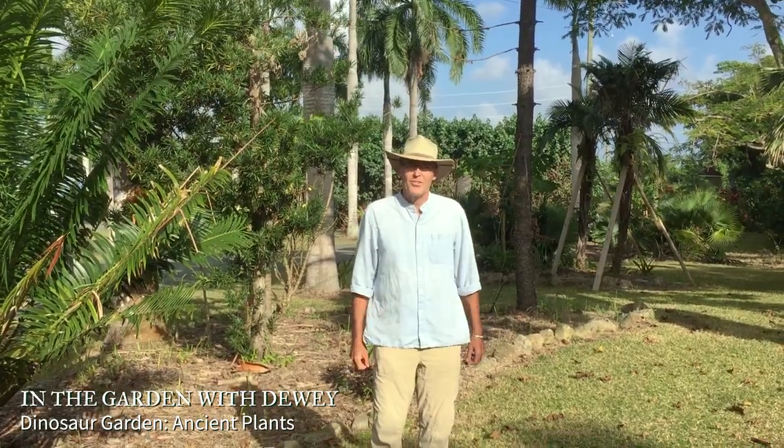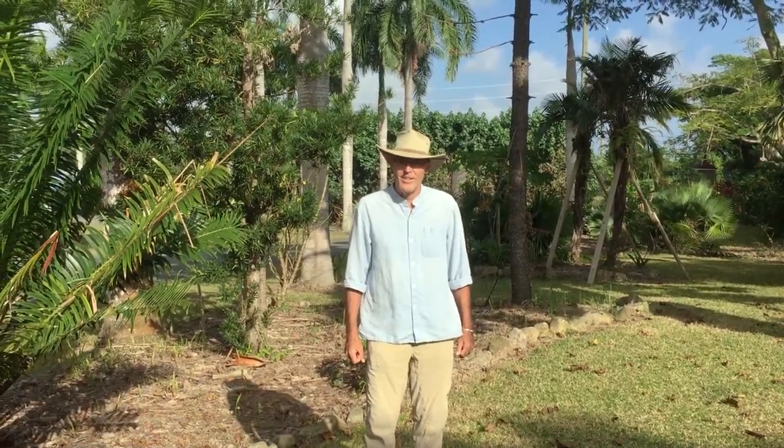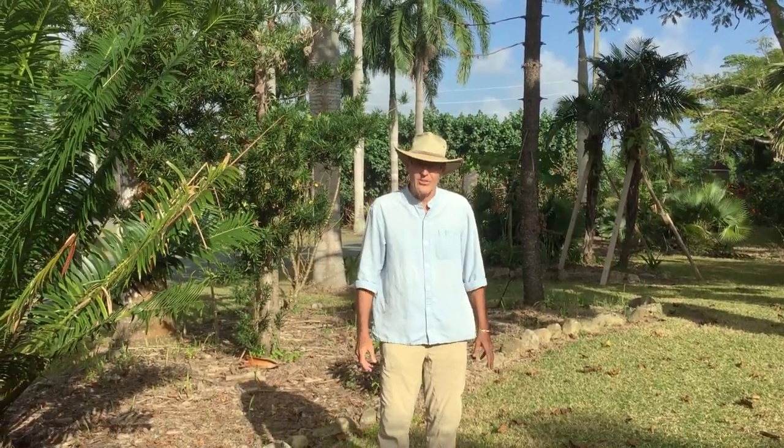Hi, I'm Dewey Hollister, the Executive Director of the St. George Village Botanical Garden, the Botanical Garden of the Virgin Islands. Today we're in the Dinosaur Garden and I'd like to talk about some ancient plants.